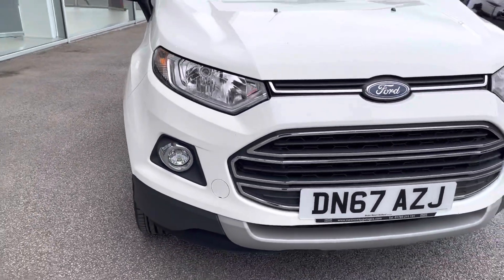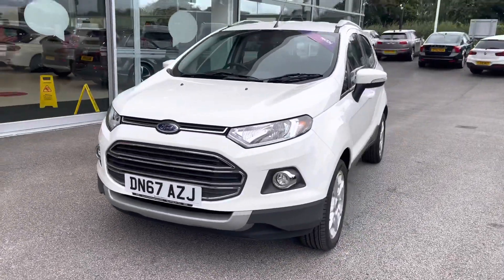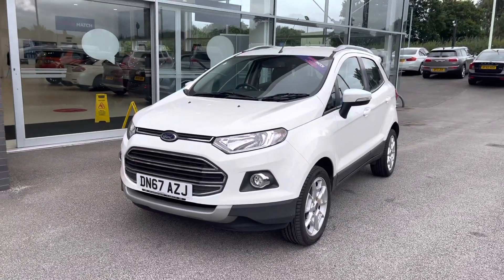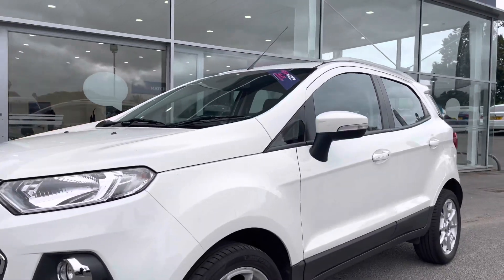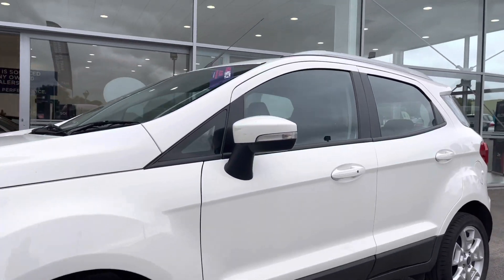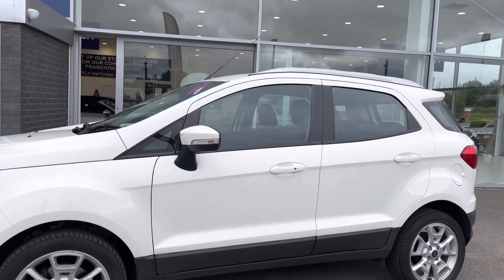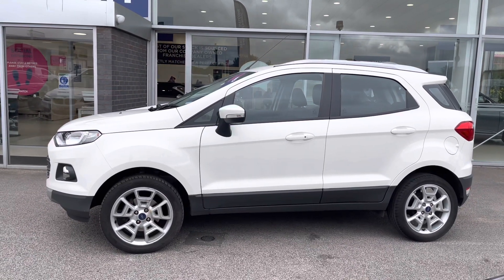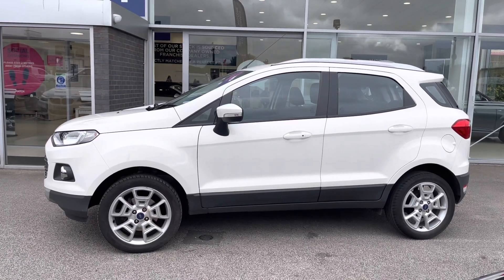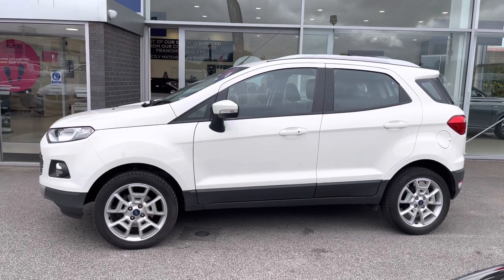Starting the exterior tour, you can see the projector beam headlights with LED daytime running lights, giving the car such a high-tech and unique look. You'll also be able to see the black detailing on the door mirrors and around the windows, and even chrome roof rails. This car also comes with 17 inch alloy wheels in a 10 spoke flash grey style, giving the car a unique and stylish, eye-catching look.